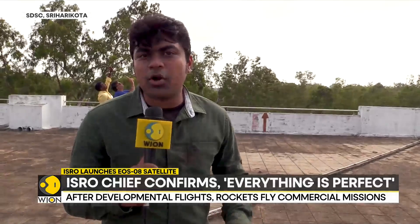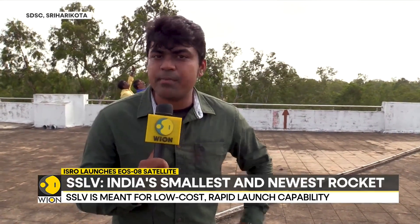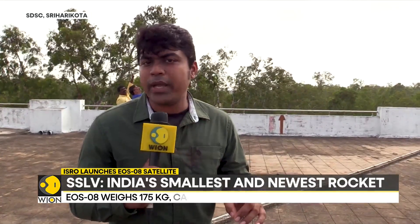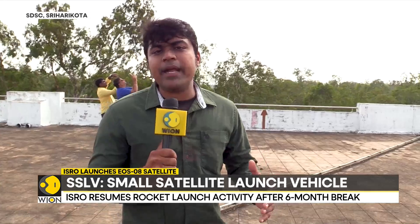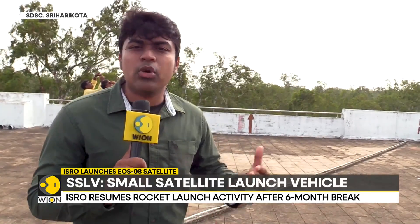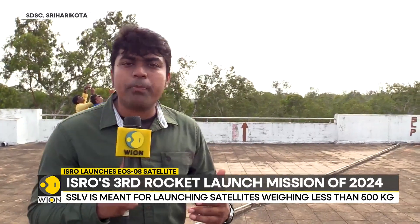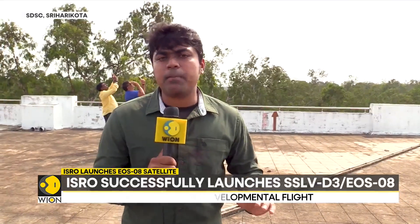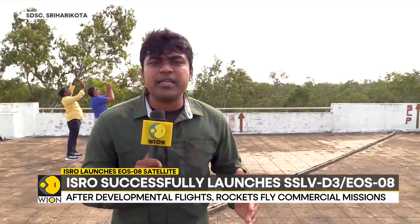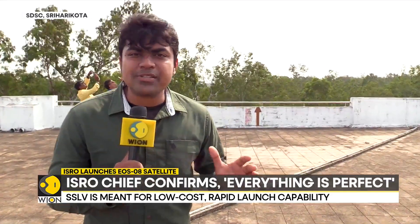Typically, ISRO's other rockets like the PSLV and GSLV take almost 40 to 50 days to assemble, but the SSLV can be assembled in one week. It is made using very modern processes, is simpler to build, and can be launched rapidly. This makes the SSLV a purpose-built rocket for a very lucrative billion-dollar global market for launching small satellites — a market ISRO wants to capitalize on using this vehicle.